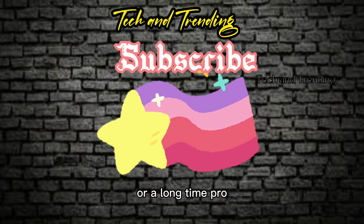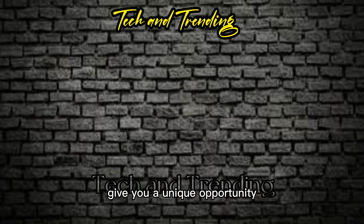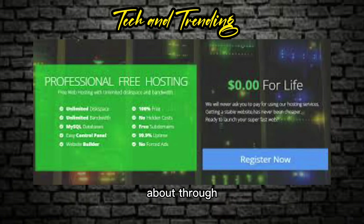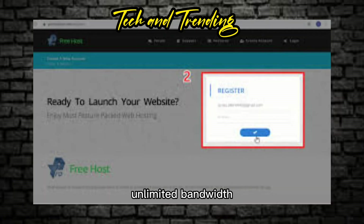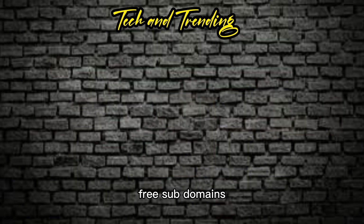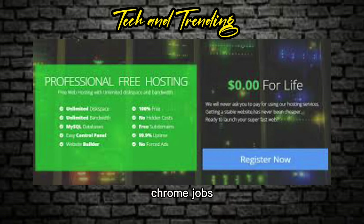Whether you are a beginner or a long-time pro, 000webhost services give you a unique opportunity to publish your own websites and share them with the world completely free. Their professional free hosting provides unlimited disk space, unlimited bandwidth, an easy control panel, a website builder, 100% free with no hidden costs, free subdomains, 99.9% uptime, and no forced ads. Every hosting account is powered with multiple PHP versions up to 7.0 and cron jobs, enabling you to host almost any website.